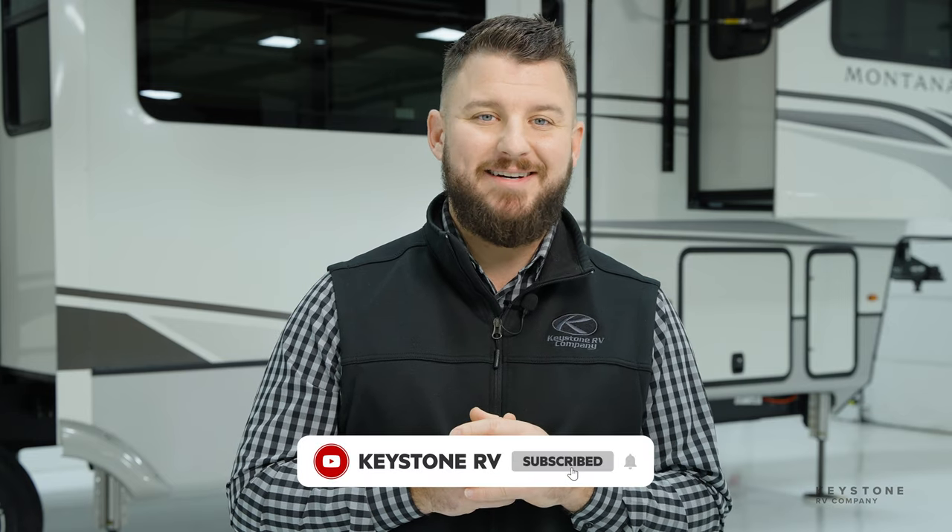Thanks so much for watching. Make sure to subscribe to our YouTube channel for more content like this and follow us on socials to keep in touch.